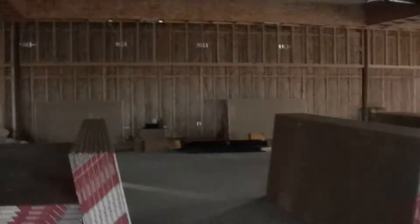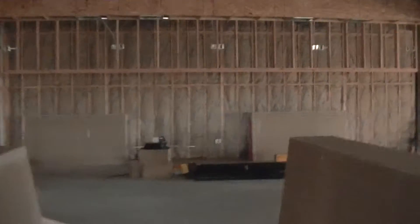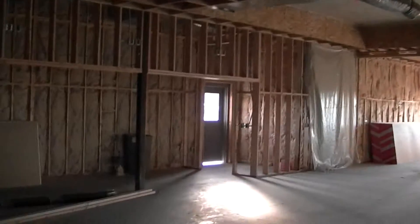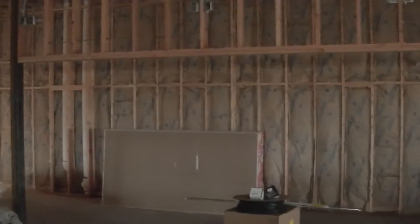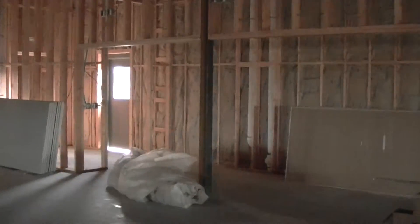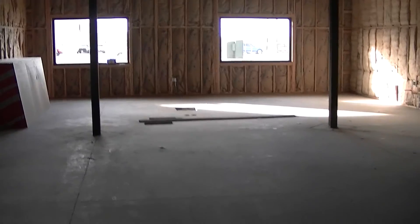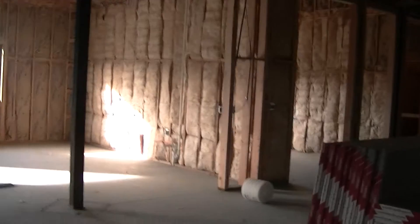This is looking across to where the new driver counter is going to be. All of this open space here will be our operations people — that's customer service and all the fleet managers. And this right here will be the new driver's counter. Got a door on either side. Going to have a representative from accounting in here, payroll, human resources, possibly the shop. So it's a one stop for all of our drivers.